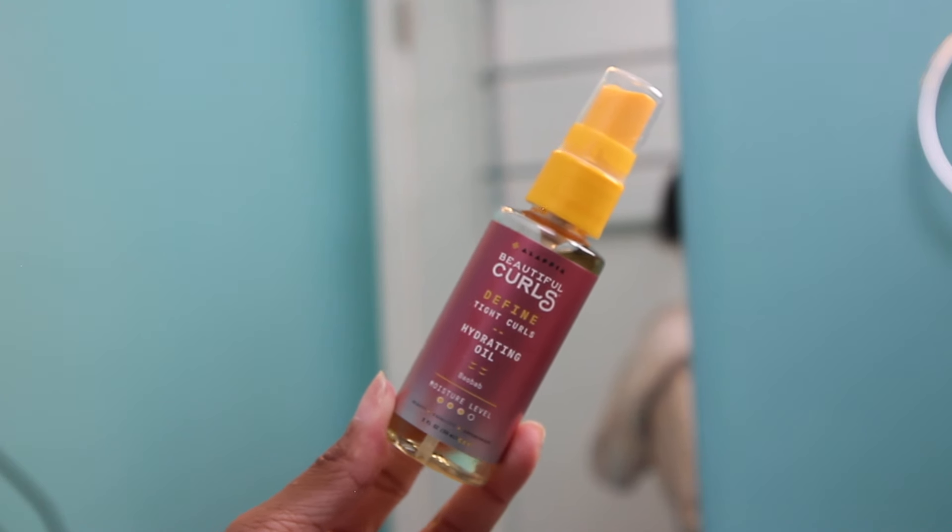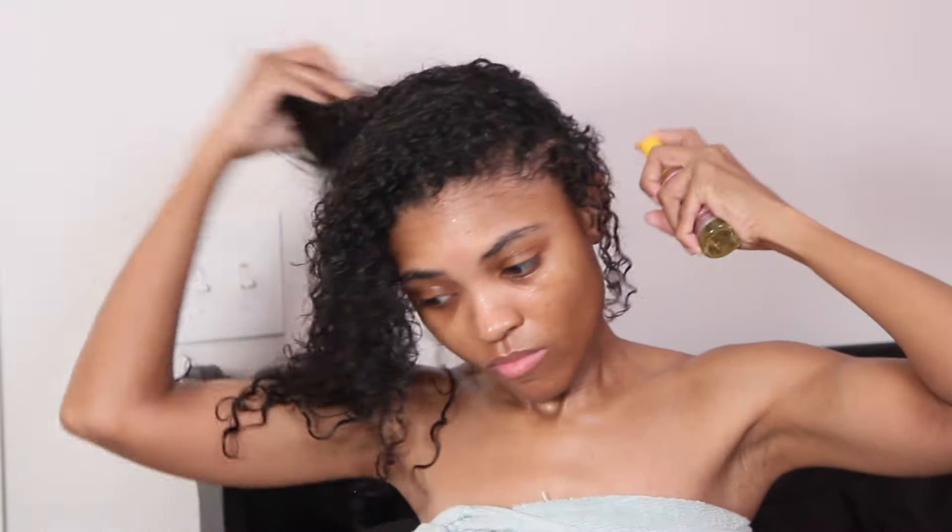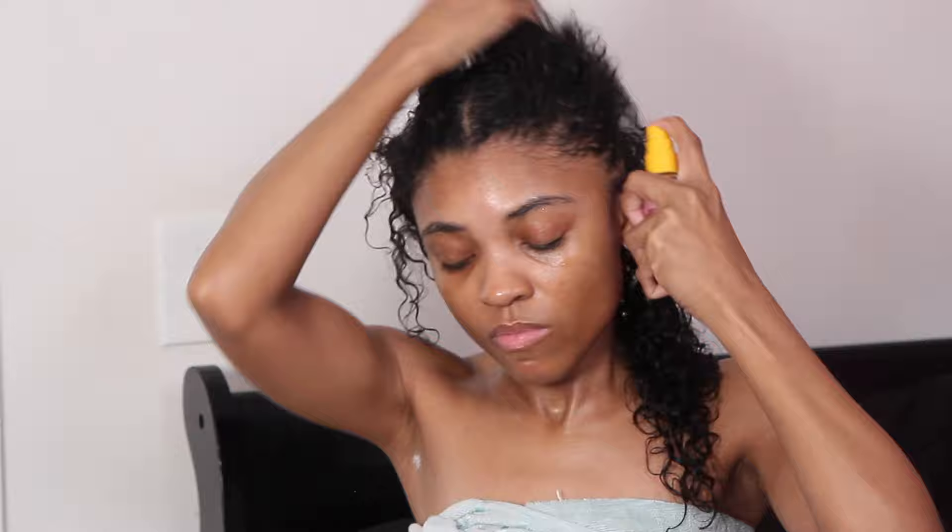Going back to my hair for the last step — I'm applying the Alafia Curl Defining Hydrating Oil as a light conditioning treatment on top of the in-shower conditioning I already did. I love this oil because it's made with West African oil bomb, mani oil flower, castor, and argan oils. It replenishes hair, adds a protective layer, softens dry curls, and revitalizes damaged hair. I'm tying up my hair and letting it dry overnight to style the next day.